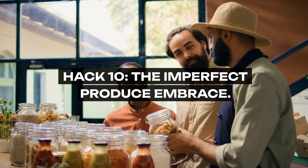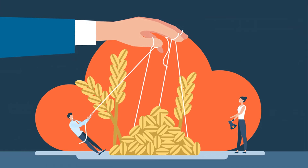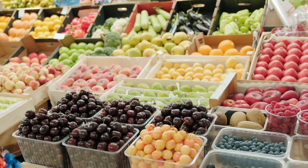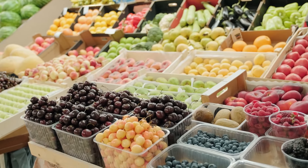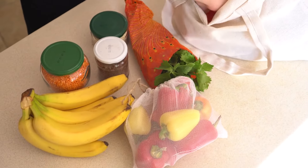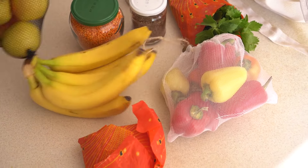Hack 10: The Imperfect Produce Embrace. Challenge societal norms of beauty, even in fruits and vegetables. Many stores offer discounts on produce that's slightly bruised or oddly shaped but still perfectly nutritious. It's a stand against food waste — a nod to the intrinsic value of food beyond its appearance and a smart way to trim your grocery bill.